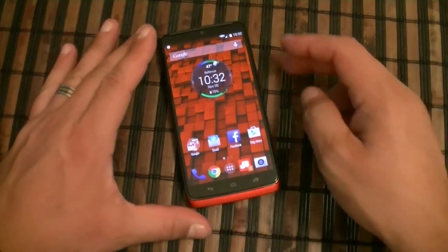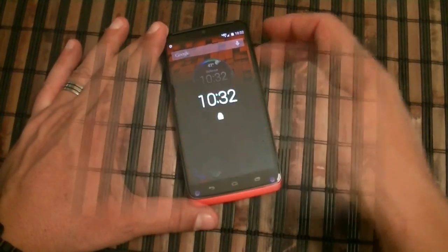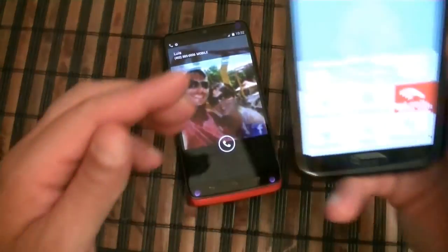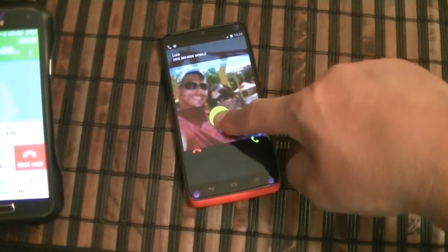Let's do a test call quickly just to show you the interface when the phone is getting a call. I can go ahead and reject the call, answer it, or answer with a text message.